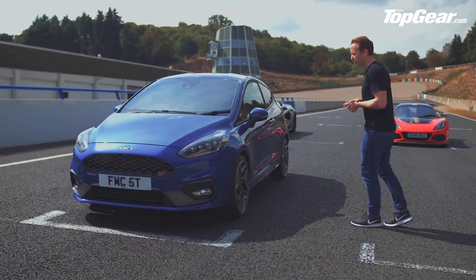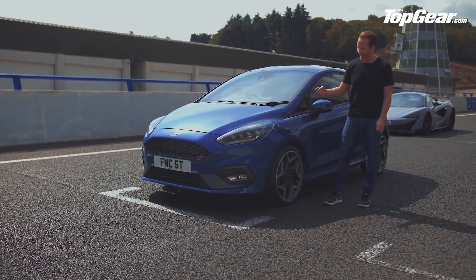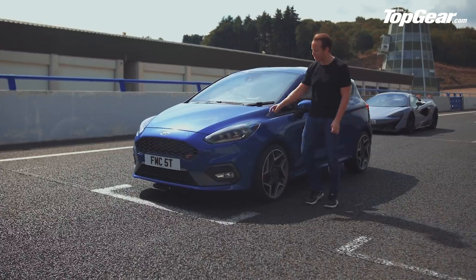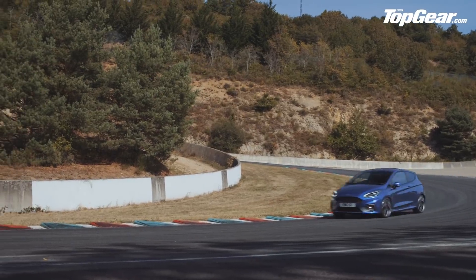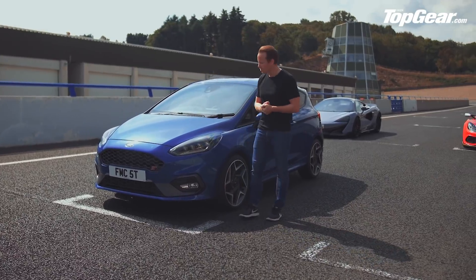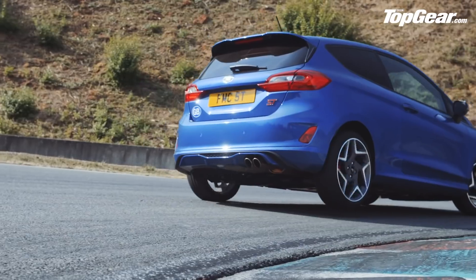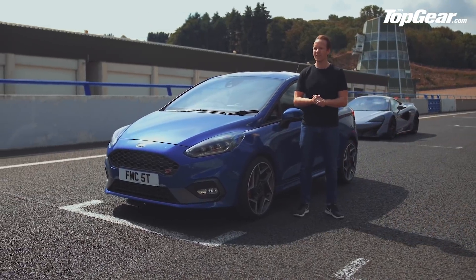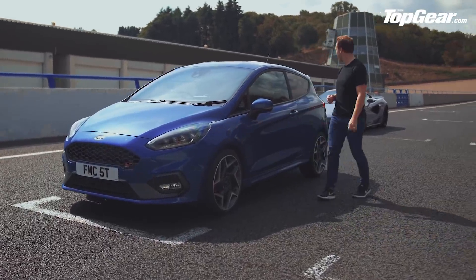Over here, the Fiesta ST. A dyed-in-the-wool Top Gear hero, this car. It has 197 brake horsepower — not masses — but it's how that power is produced from a tiny 1.5-litre three-cylinder turbocharged engine under there. I love the fact that this car brings such small cubic capacity, but it's all about fun. It's about lightweight, it's about handling, it's about lift-off oversteer, it's about having a laugh. Will it feel overwhelmed on a big track like this with all the undulations? I don't think it will, to be honest — it's such a laugh, that thing.